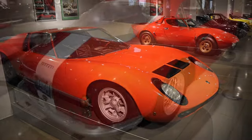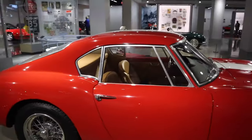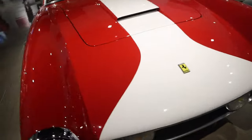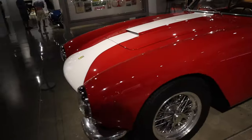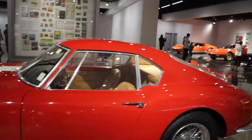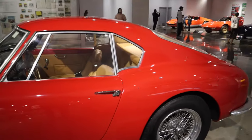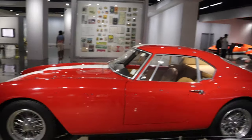Wow, Ferrari! What is this one — Ferrari? What is it, '59? '59 or '50 Ferrari? Super rare — all these cars are super rare.